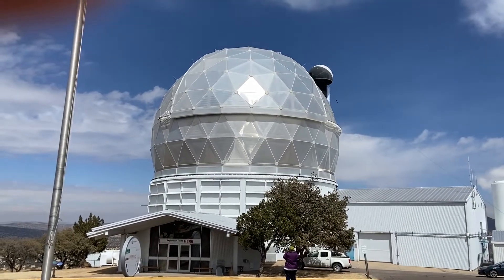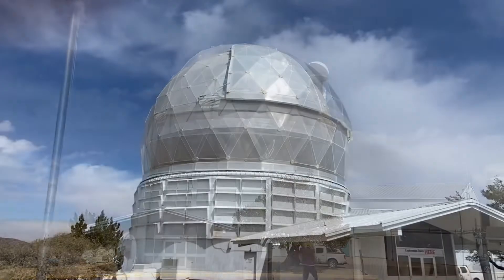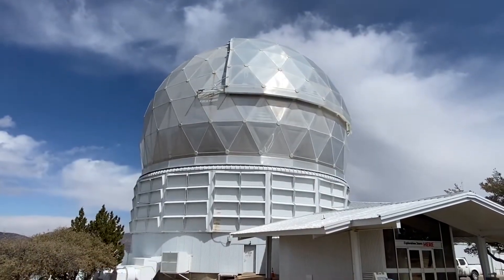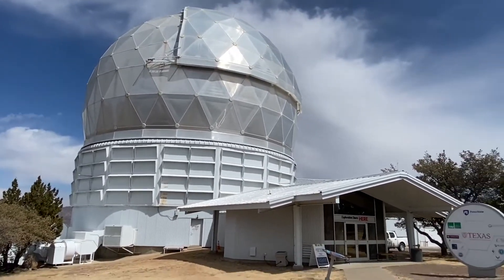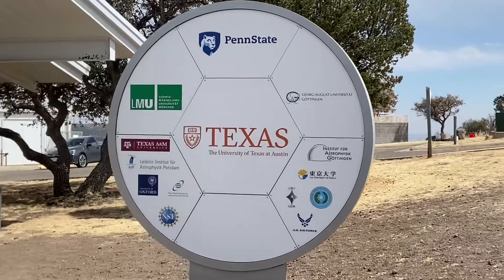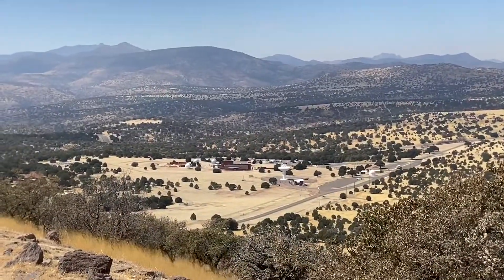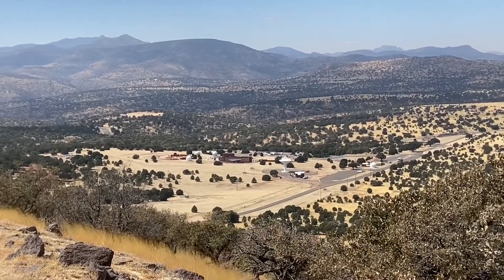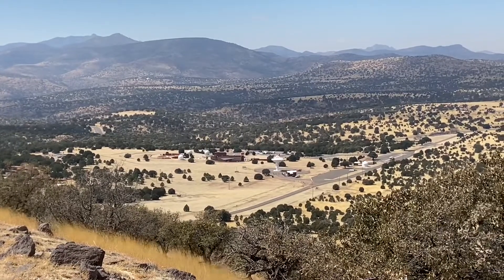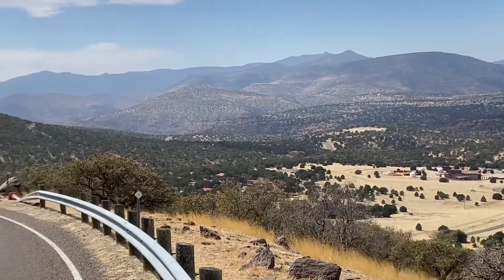So this is observation point number five, the big guy. That's the visitor center down below with all the smaller telescopes, and then we have this panoramic view here.